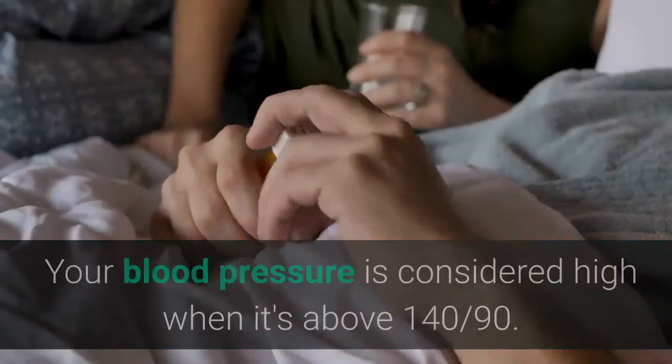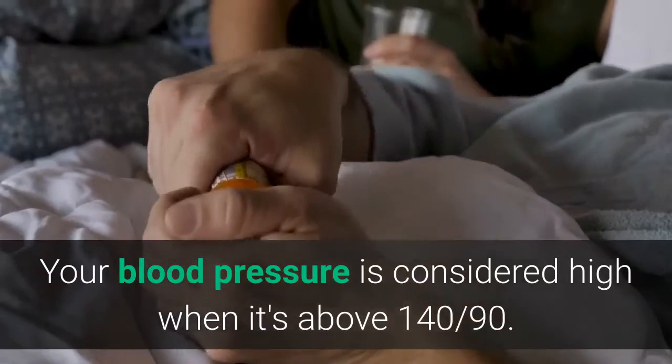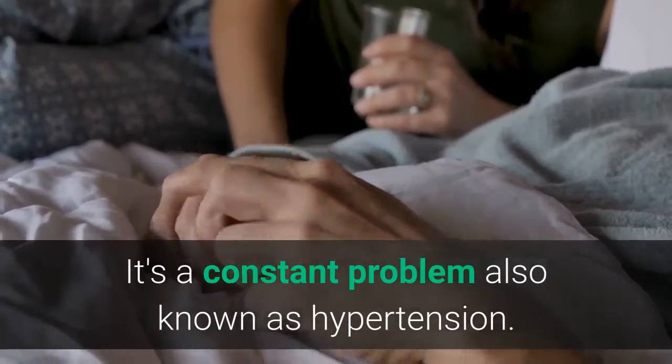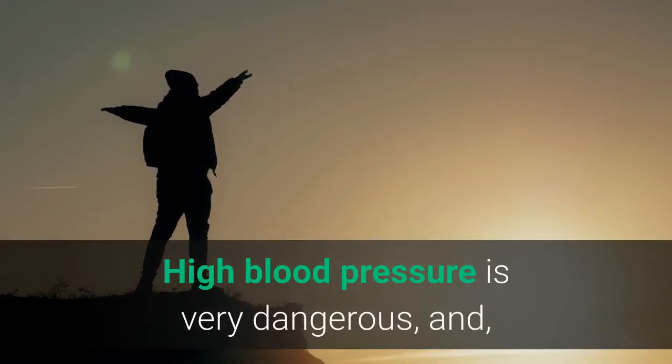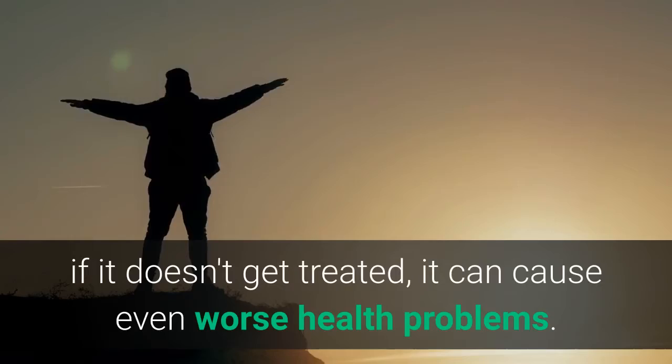Do you have high blood pressure? Your blood pressure is considered high when it's above 140/90. It's a constant problem also known as hypertension. High blood pressure is very dangerous, and if it doesn't get treated, it can cause even worse health problems.